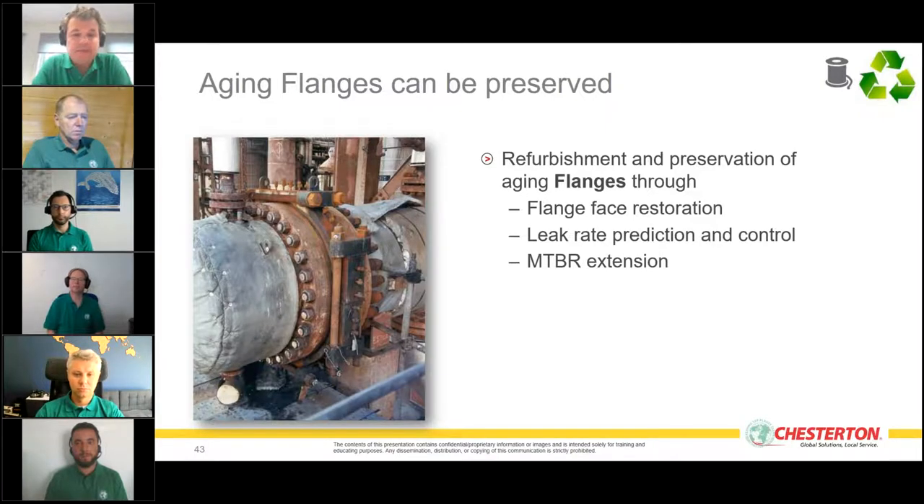We also offer engineering services where we analyze flanges and calculate the optimal torque for the bolts — ensuring no flange deformation while achieving optimal sealing performance. Let me take you through a few examples.